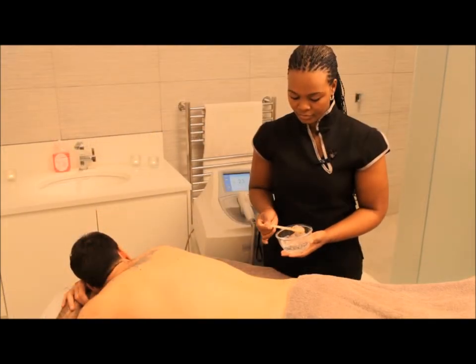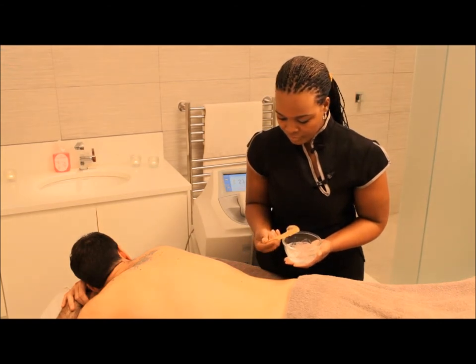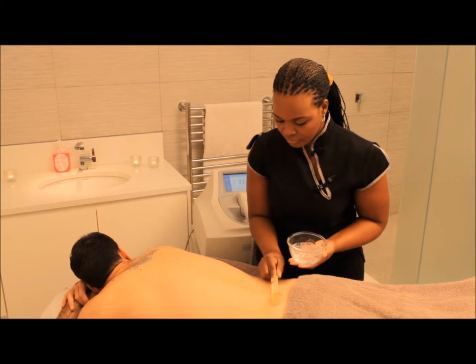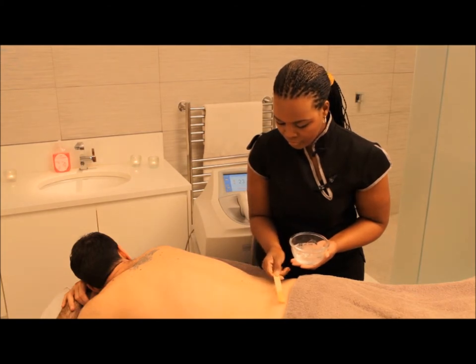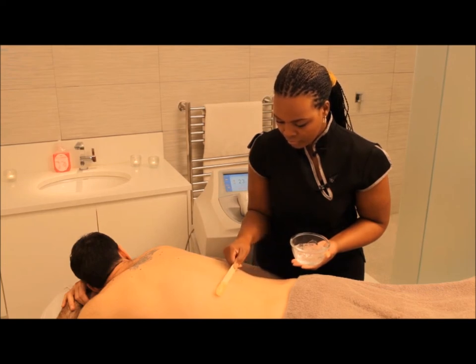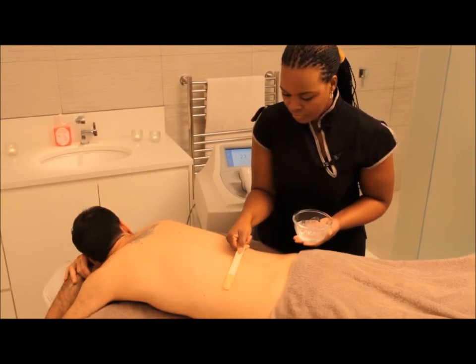How does laser hair removal work? In a typical session, the client would come in for their consultation. The skin type of the area to be treated will be assessed, which is essential to ensure optimal and safe results. After a thorough consultation to check that you have no contraindications to the laser treatment, we can proceed with the treatment.